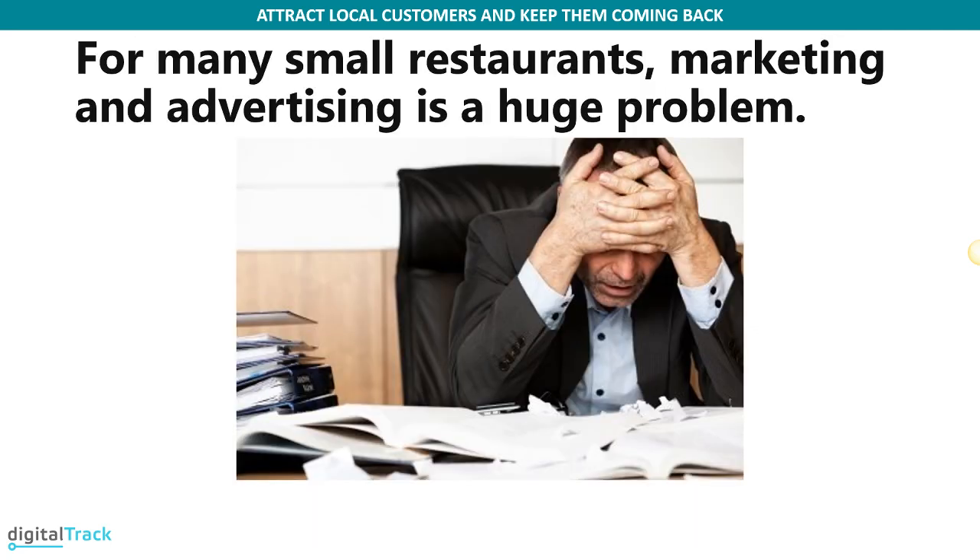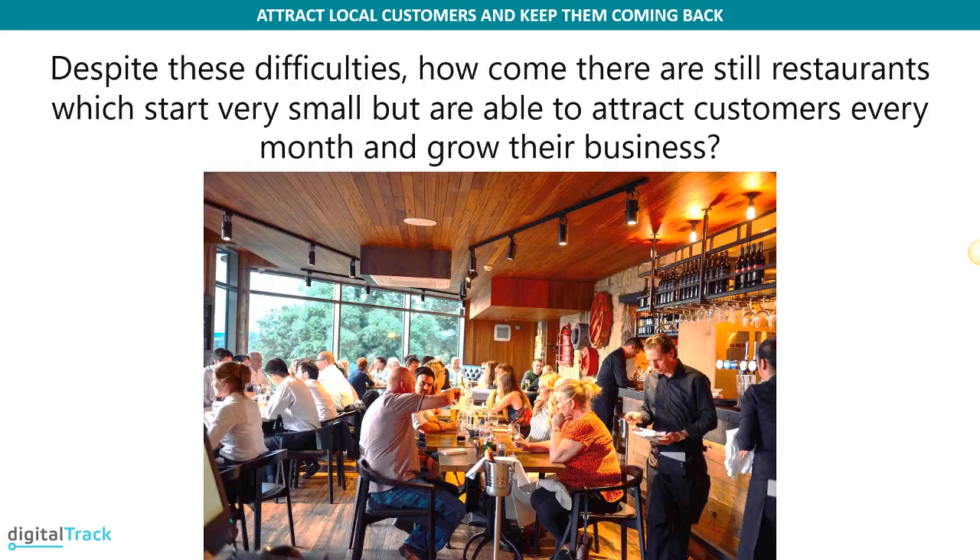For many small restaurant owners, marketing and advertising is a huge problem. You have a lot of things already — many roles you're wearing on top of trying to market a business, trying to advertise and keep up with all the latest trends. It's just too much. Despite these difficulties, how is it that some restaurants may start very small but are still able to attract customers every month and grow their business? How is that possible?